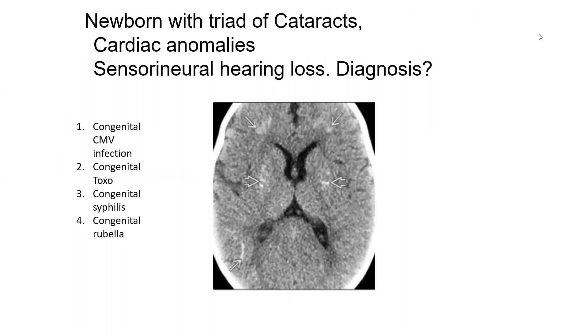Next question: newborn with the triad of cataracts, cardiac anomalies, and sensorineural hearing loss. This classic triad is diagnostic of congenital rubella. In congenital rubella, calcification is minimal — in fact the least among all TORCH infections. There is microcephaly, and you may see subcortical and basal ganglia calcifications. Clinical triad is essential for making the diagnosis.